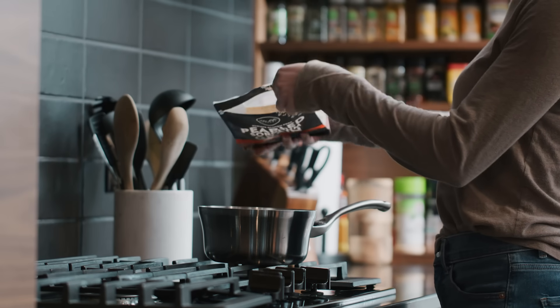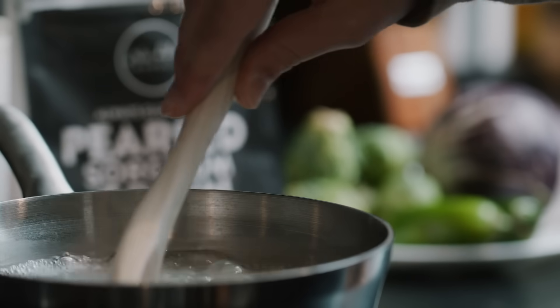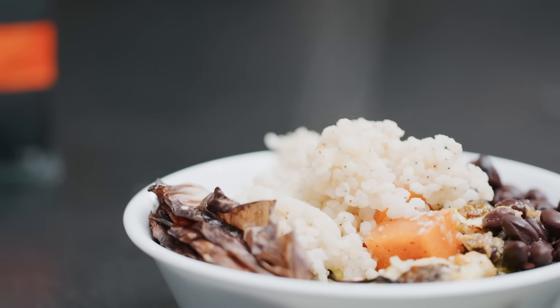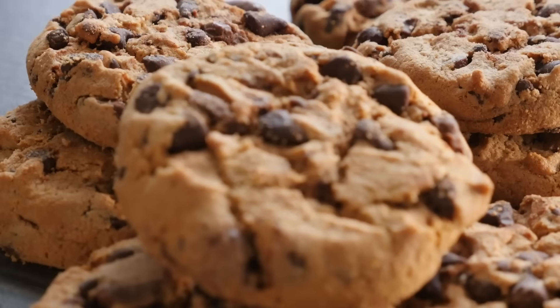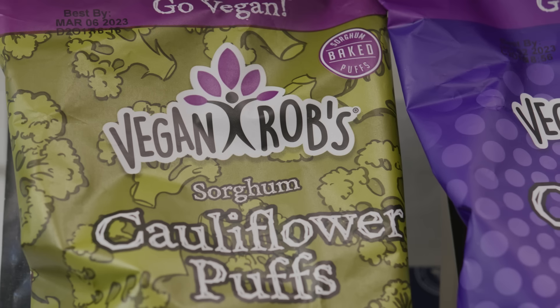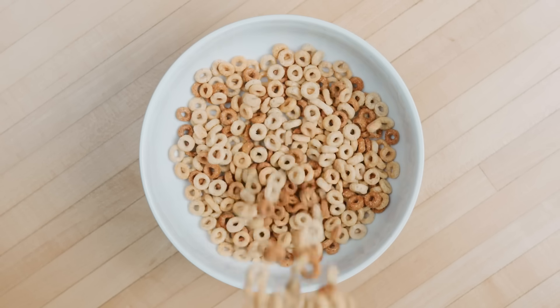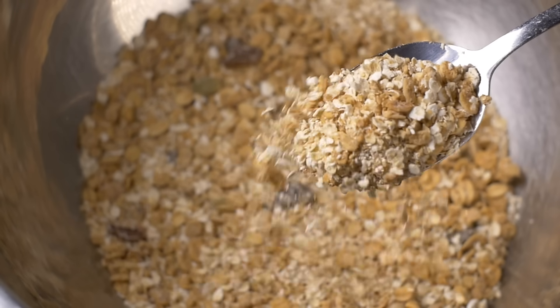Whole grain sorghum can be cooked at home and eaten just like you would rice or barley. We can also consume pearled sorghum at home in a similar way. If sorghum is milled into flour, it can be used in bakery products like bread, cookies, and crackers. If the sorghum grain is milled into a sorghum meal, it can be used for extrusion, which is used to make puffed snacks and cereals. If the sorghum is popped, it can be consumed as a popped product or used in a trail mix, a cereal, or a bar.